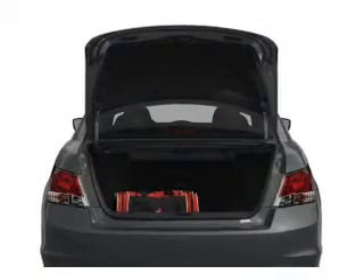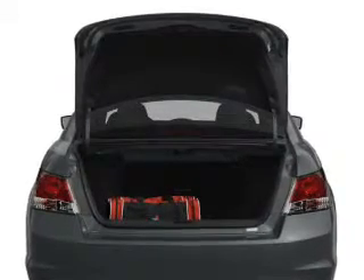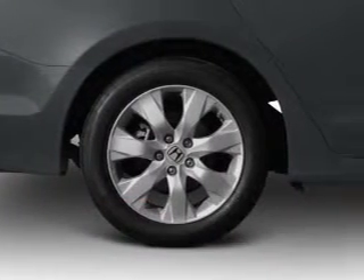Heated seats make cold weather driving more endurable. He's always hot and she's always cold — solve this problem while driving with dual temperature controls. There's nothing like a sunroof on a nice day.